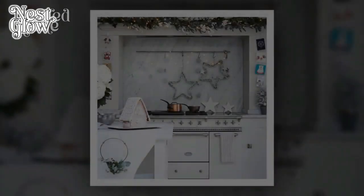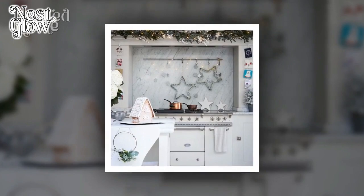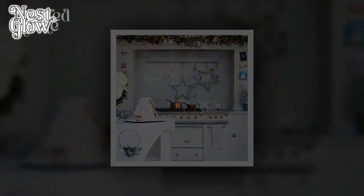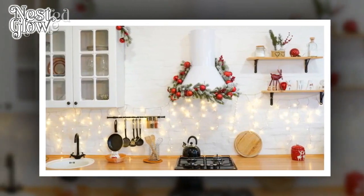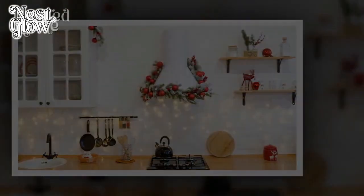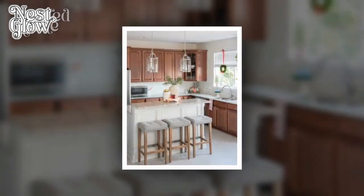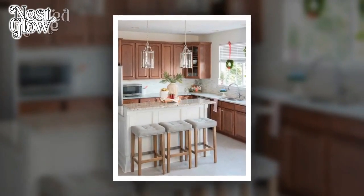2. Declutter and Organize. A clutter-free kitchen instantly contributes to a calm and comfortable ambience. Regularly declutter countertops, cabinets, and drawers to maintain a sense of order. Invest in storage solutions that help maximize space and keep essential items easily accessible. Clear countertops of unnecessary items to create a visually soothing environment.